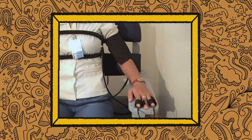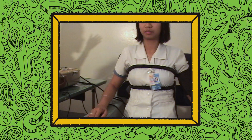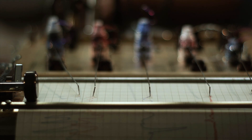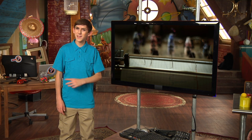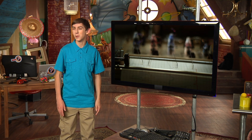Lie detectors are machines that measure things like how fast our heart beats and changes in the way we breathe. The idea is that telling lies will make our body react differently than when we tell the truth. But nowadays, experts don't think that lie detectors can really tell us if people are lying or not for sure.